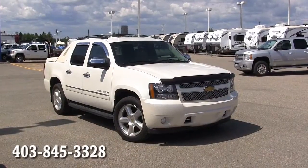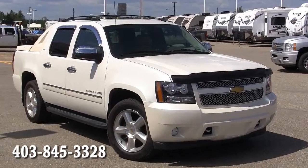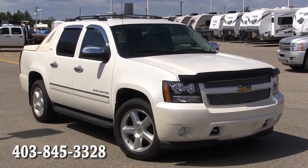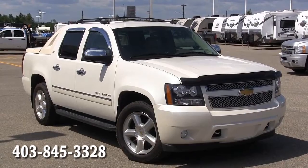For more information please contact Edwards Garage located in Rocky Mountain House, Alberta. Contact number 403-845-3328.